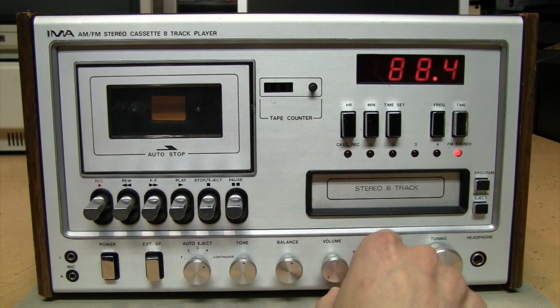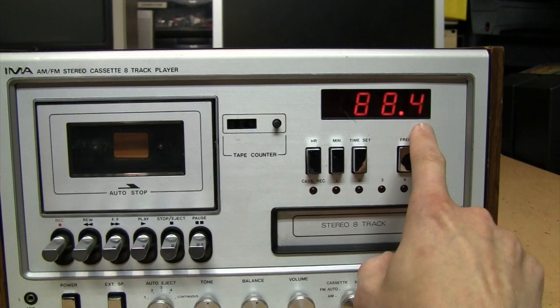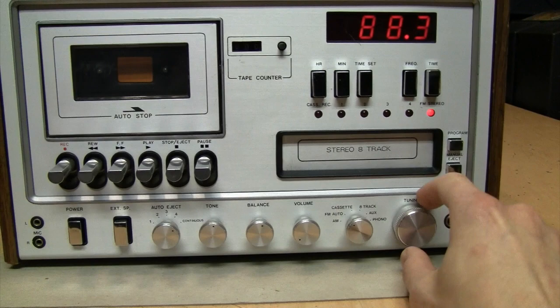You can see on the display that this is not actually a digital tuner — it's just a digital readout. The tuning dial is still conventional analog tuning, so it's just counting the frequency of the radio tuner. That's why sometimes it sort of jumps back and forth between different numbers.